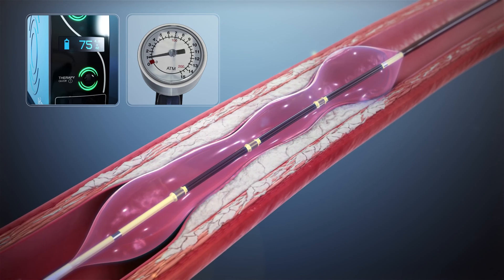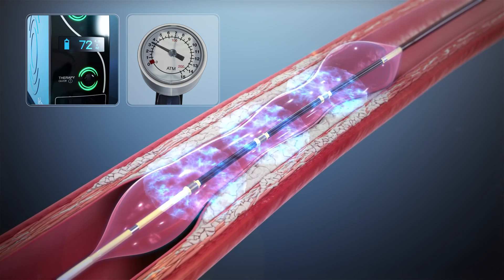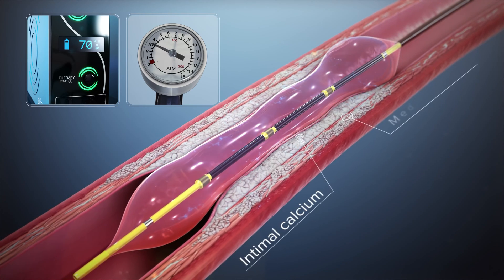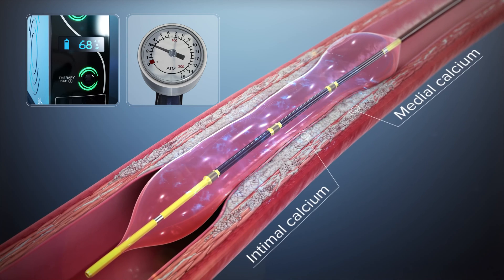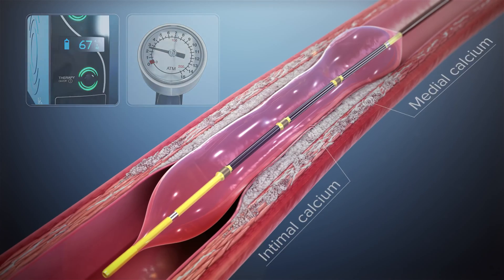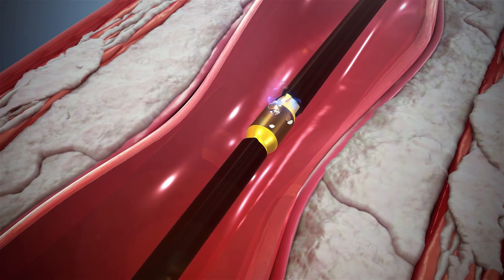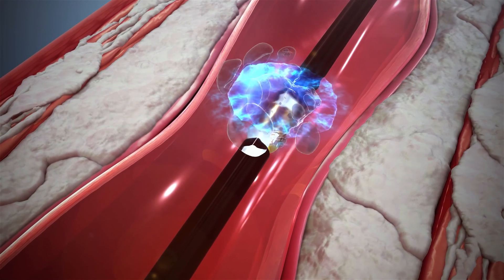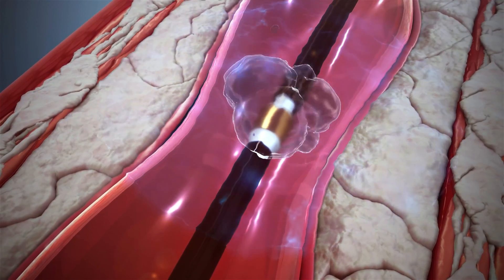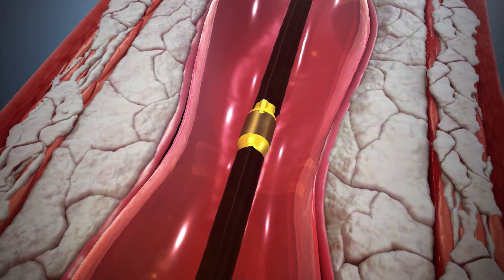While other treatments can't differentiate between calcium and soft tissue, acoustic pressure waves pass through soft tissue to impact both intimal and medial calcium. With emitters along the length of the balloon, a localized field effect is created. A small electrical discharge at the emitters vaporizes the fluid within the balloon to create a rapidly expanding bubble that generates the sonic pressure waves and then collapses within a few microseconds.